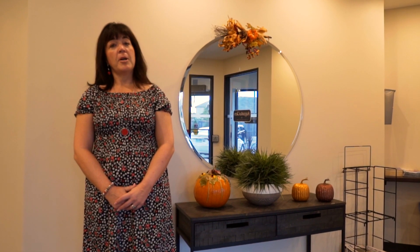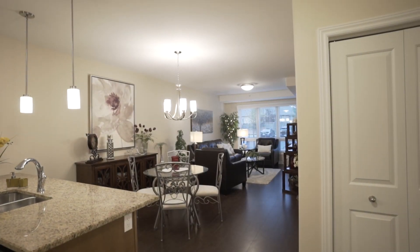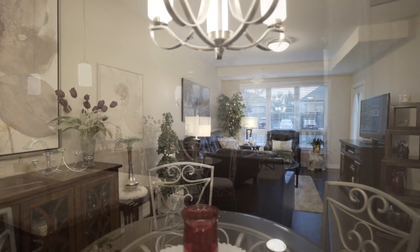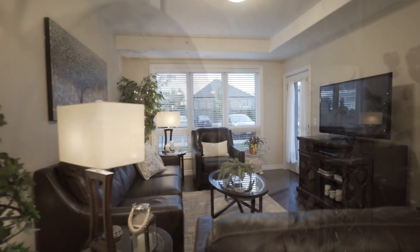I invite you to take off your shoes and come on in. The condo unit has many upgraded features as it was showcased as the model unit for the building. The condo has only had one owner.